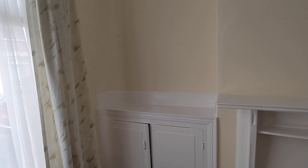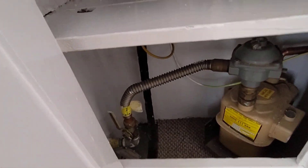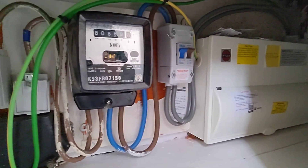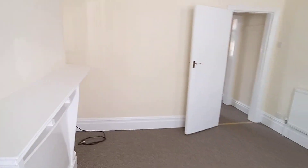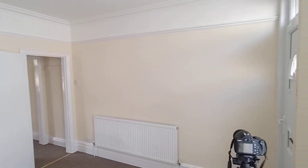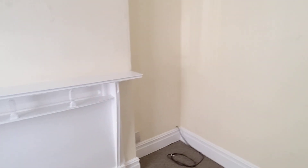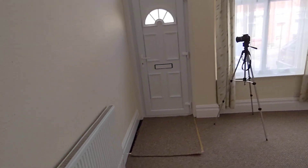This is the first reception room as you walk into. I'll show you the meters — I know some people like to have a look at them. Standard meters, no top-up or anything like that needed. You can see all the woodwork's been painted, around the fireplace, all been painted, new carpet, walls have been painted.